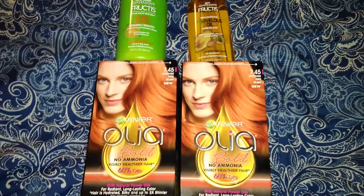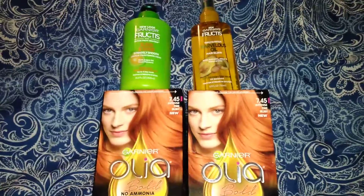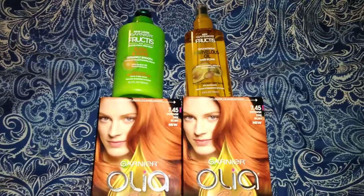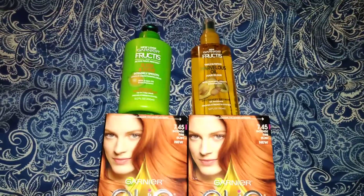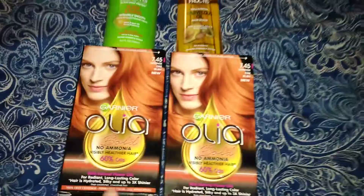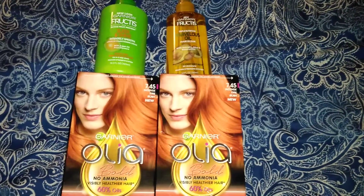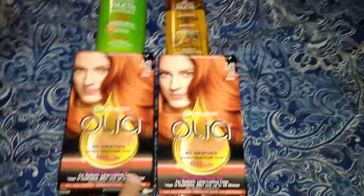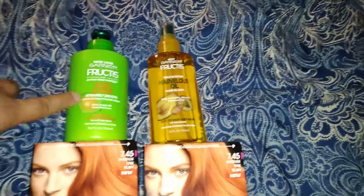My total was $15.87 before tax. So we got to use the $5 off of $15 yellow coupon at H-E-B. We used $4 off of two Garnier hair care. And we used $5 off of two Garnier Olea hair colors — so the coupon is buy two get $5 off, and buy two get $4 off.